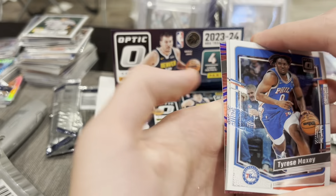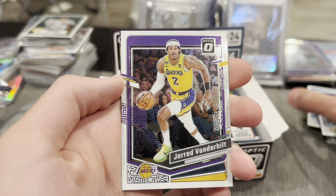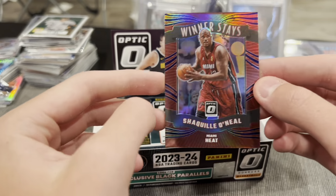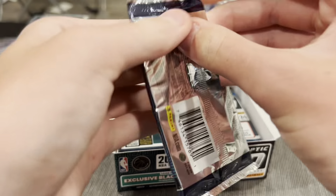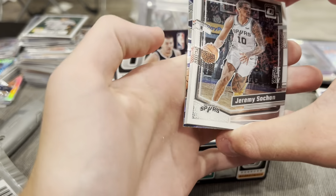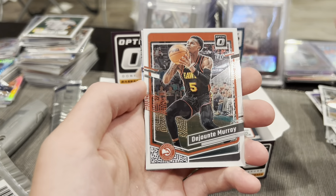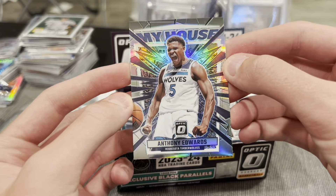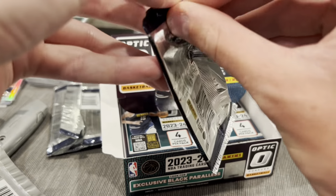We have something — something red! Tyrese Maxey, Tyrese Haliburton, Jared Vanderbilt, Winner Stays, Shaq on the red — not numbered but pretty cool card. Then we pull Anthony Edwards My House — wow, that is a really nice card. Anthony Edwards My House refractor — really solid.